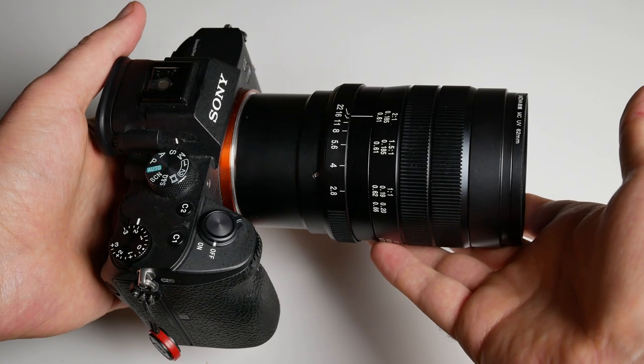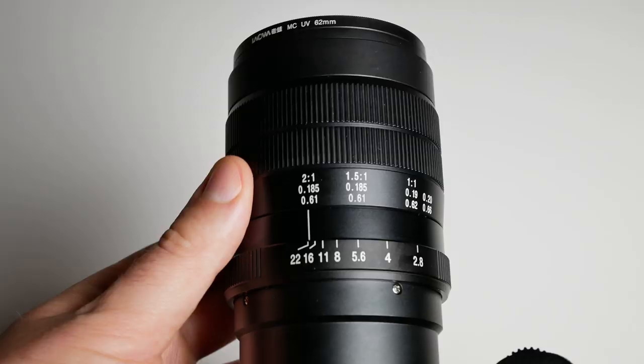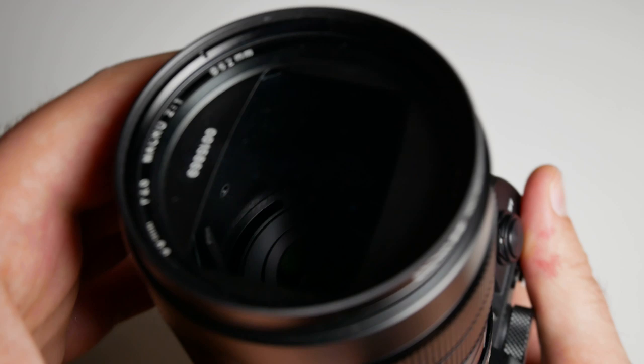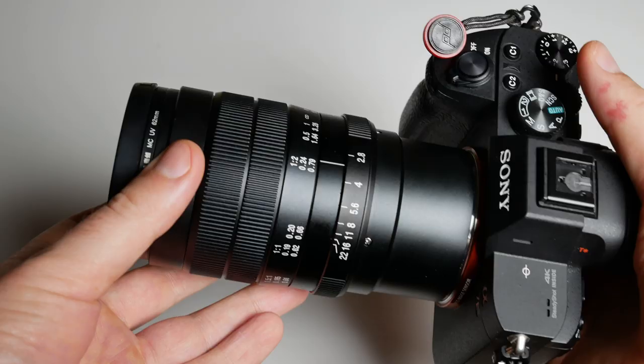Hi guys, in this video I want to answer a question that I've been getting a lot during the last couple of weeks: do I prefer the Laowa 60mm 2x ultra macro lens or the Laowa 100mm 2x macro lens? Or do I prefer any other lens on the market? Which is my favorite macro lens overall right now?